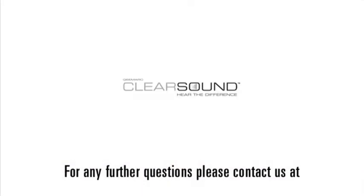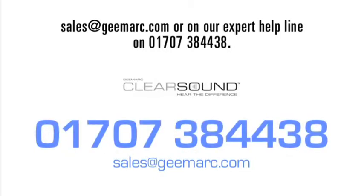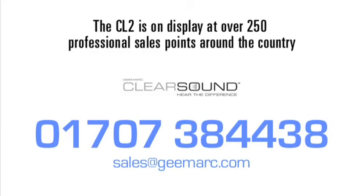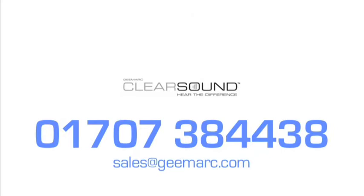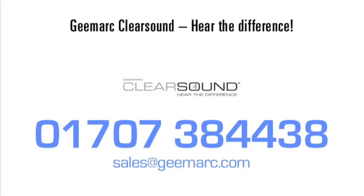For any further questions, please contact us at sales@gmark.com or on our expert helpline on 01707 384 438. The CL2 is on display at over 250 professional sales points around the country. Contact us to find the nearest one to your home. GMARX ClearSound — Hear the difference.